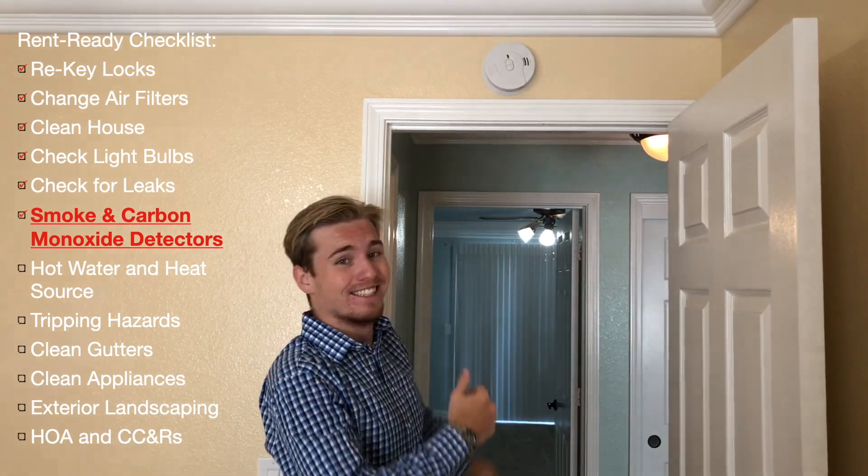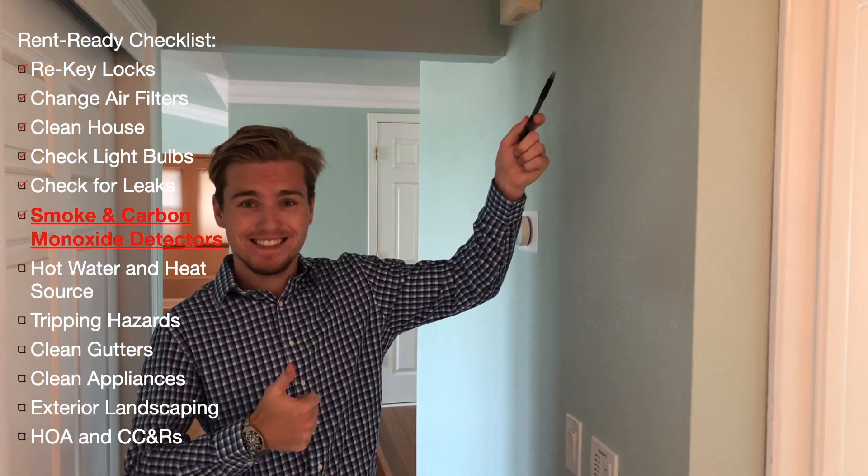Make sure smoke detectors are working and placed in the required locations of your house. This will keep your tenants safe in case of a fire.